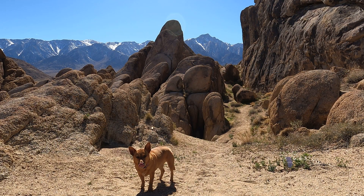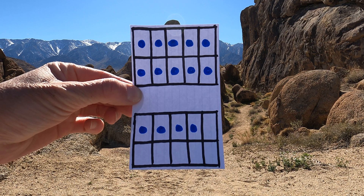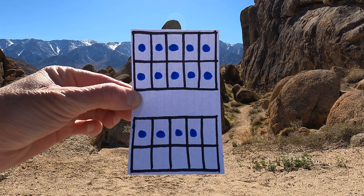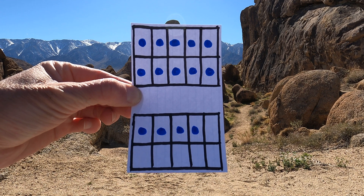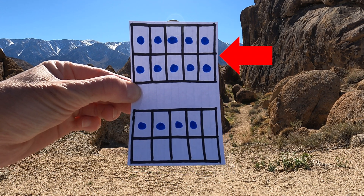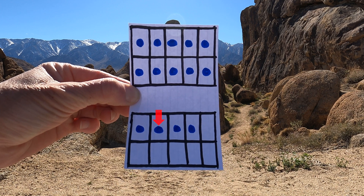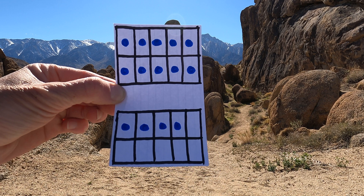Hey, Ginger, stop right there. Look what's to the side of you — it's another clue. Let's check it out. Let's look at these counters. I see 10 counters up on top and then four counters on the bottom. 10, 11, 12, 13, 14. There are 14 counters.